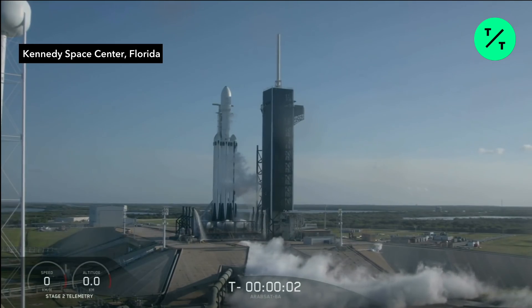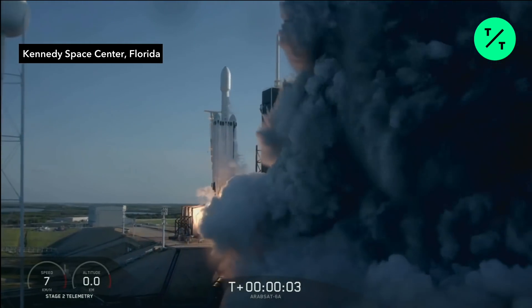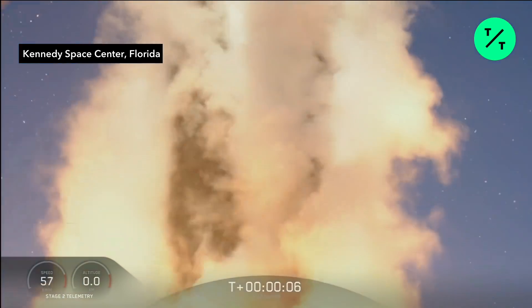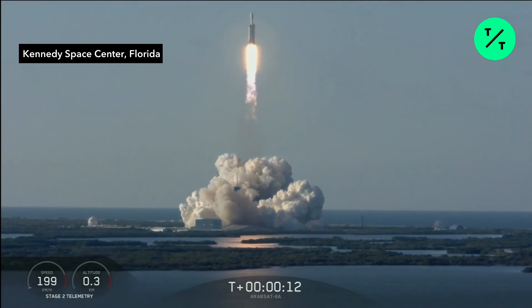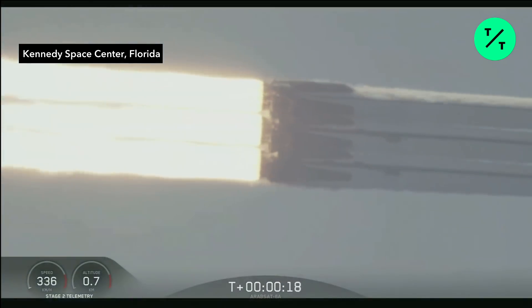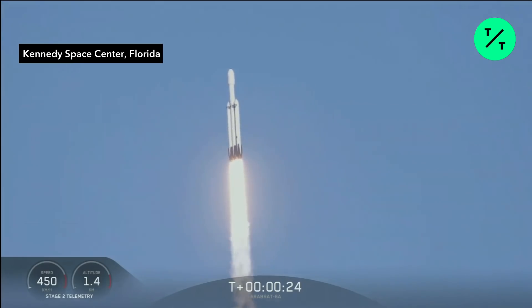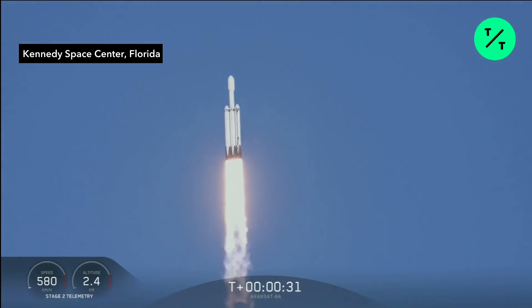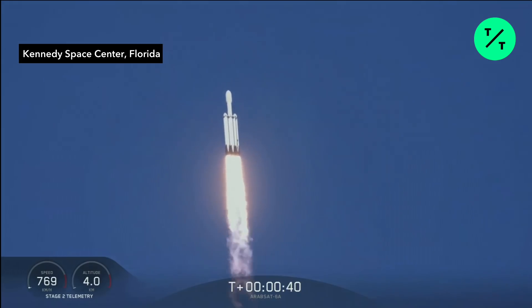Five, four, three, two, one, zero. Ignition. Slip down. Vehicle is missing that way. Center core at deep throttle. T plus 33 seconds into flight, under the power of 5.1 million pounds of thrust, Falcon Heavy is headed to space.